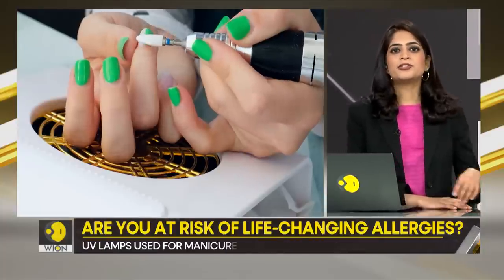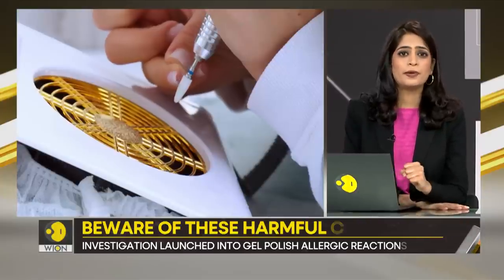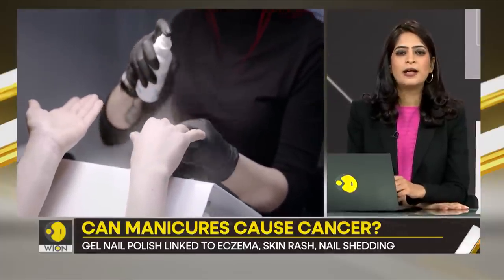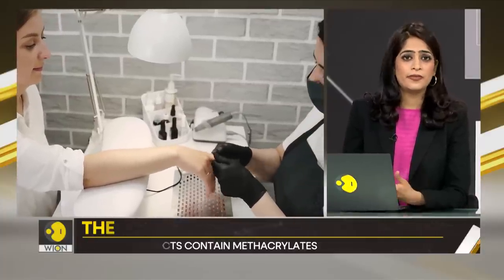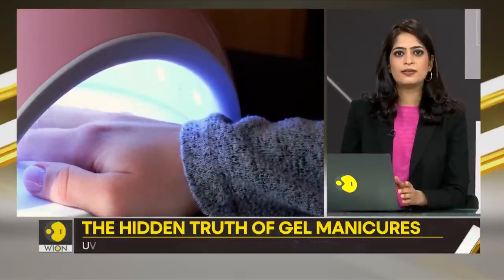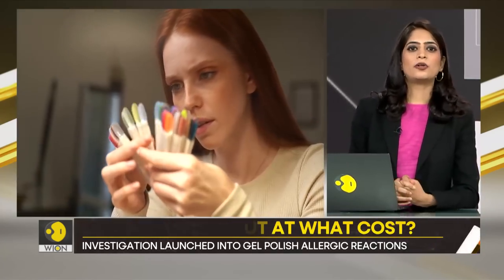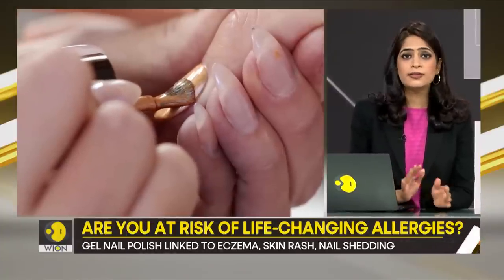And then there is the recent rise of DIY gel manicures. They became all the rage when people were stuck in their homes during the pandemic, when nail salons were shut and people had all the time to experiment. Most uninformed users buy gel polish from one place and their lamp from another, and they don't realize the importance of carefully matching these two. Also, when you paint your own nails, there is a high chance of getting the product on your skin, which further increases your chances of developing an allergy.